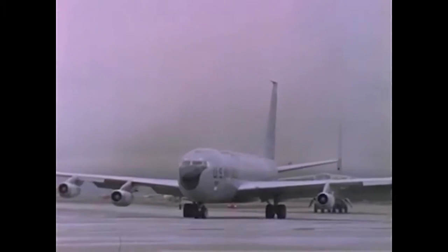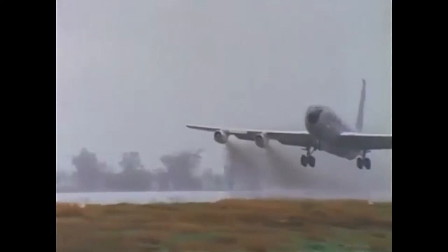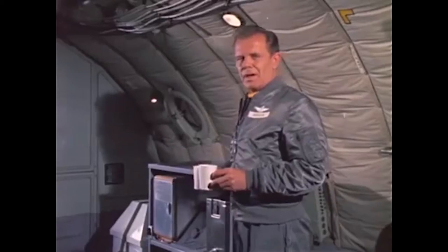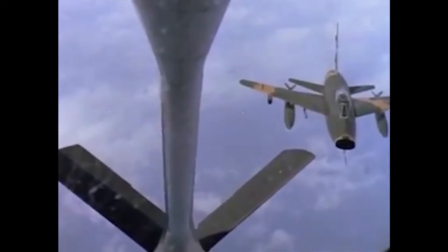I don't suppose there are many things in this world that are indispensable, but this old bird comes about as close to it as you can get for an airplane. It's a KC-135 Stratotanker, and it's used for refueling aircraft in flight.